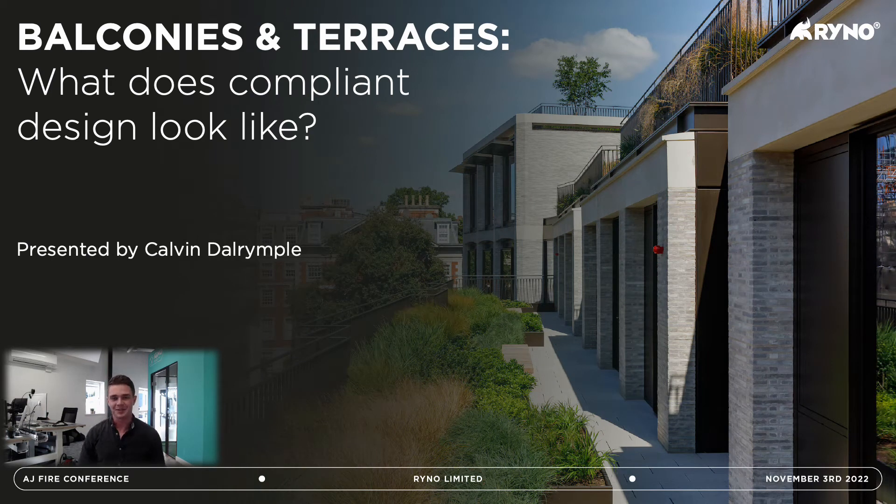Hello, my name is Calvin Durenpool, Specification Manager here at Rhino. Today we'll be looking at what a compliant balcony or terrace looks like when we're talking about fire. I've got some case studies to share with you and we're going to go through what this looks like in reality.